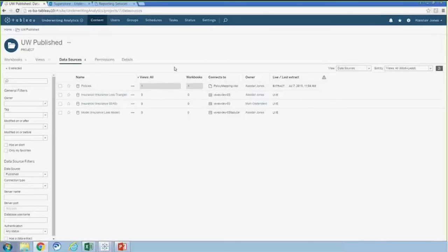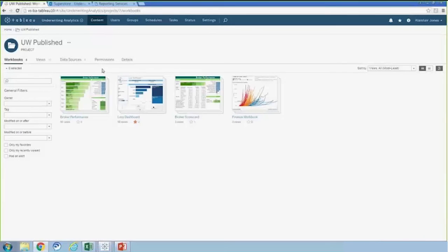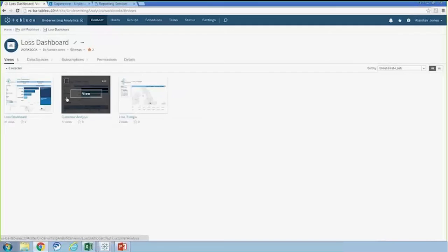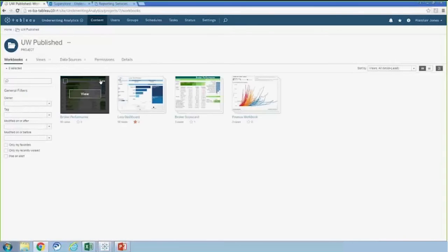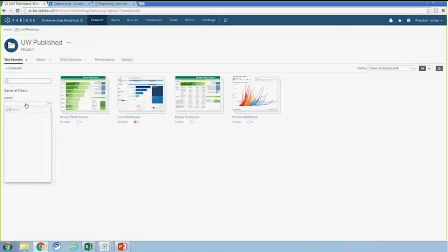One of the new features of Tableau Server 9.3 is that you can quickly get a view of how many ad hoc views have been built on top of each of your data connections. The next level is the workbook — a collection of individual dashboards. I have a number of workbooks here, and I can get a quick view of how many times each workbook has been visited and favorited by users. Within a workbook I can then see the different views, and get a quick view of the number of visits and favorites for each. There's also a search toolbar to quickly navigate to dashboards relevant to me.